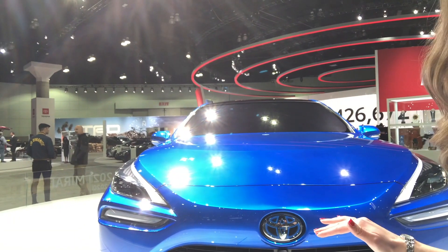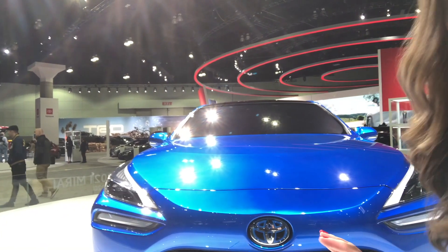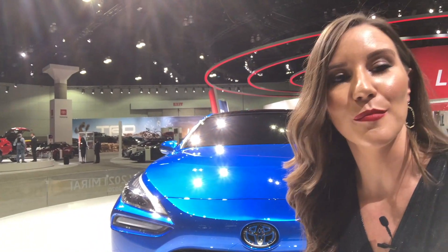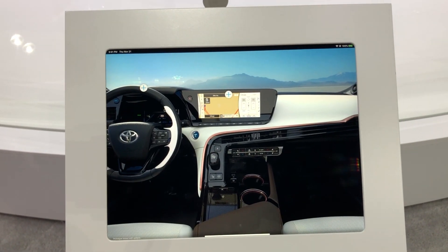This hood line is absolutely beautiful — really long, and this line here is just really sleek and stylish. Of course we have LEDs all around and beautiful daytime running lamps.